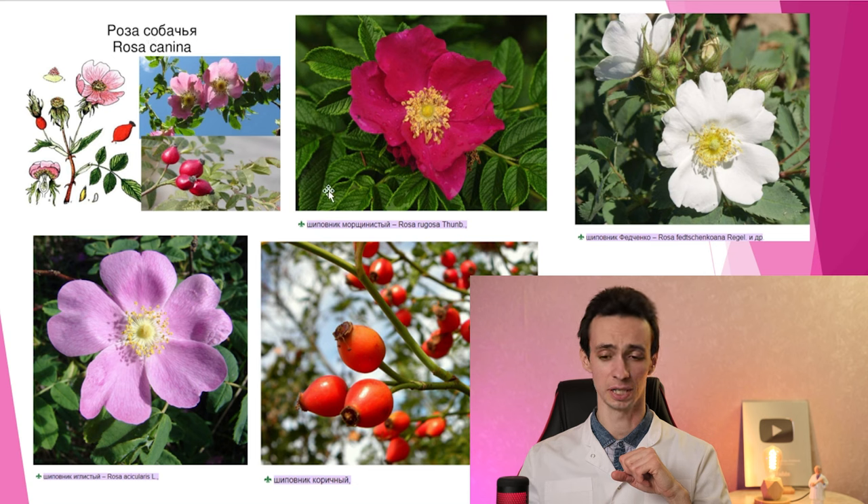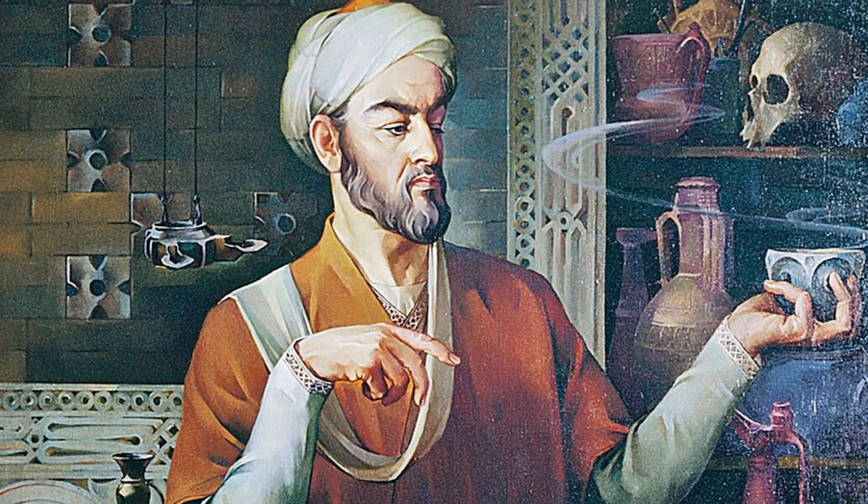Most common are Rosa canina and Rosa rugosa. Some say there are more than 100 types, others say 400 types — it's not really important for us today. Rosehip was used for centuries in the medicine of different countries. For example, Avicenna, the famous Arabic doctor, used it to treat diseases of the eyes, gums, and teeth. European doctors of medieval times used rosehip to treat gastrointestinal and female diseases, as a wound-healing remedy, and for treatment of tuberculosis.